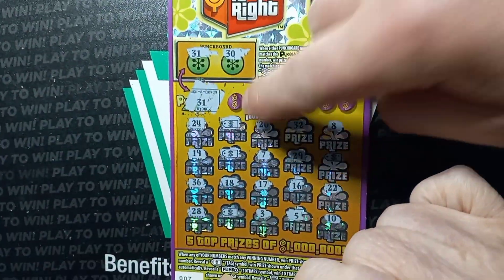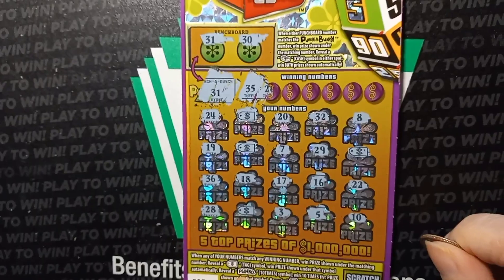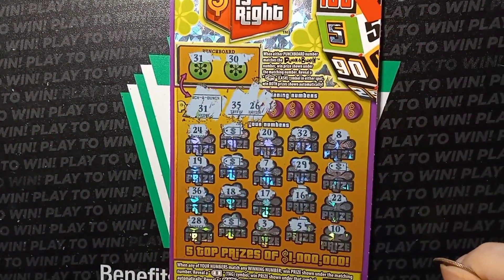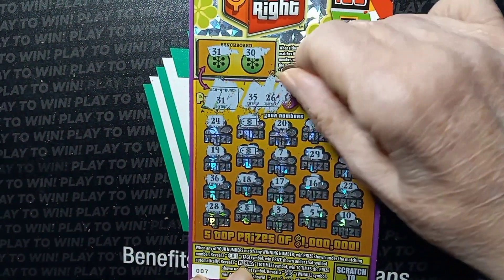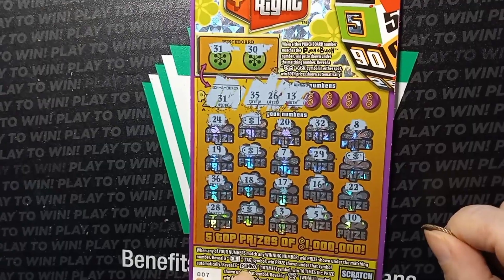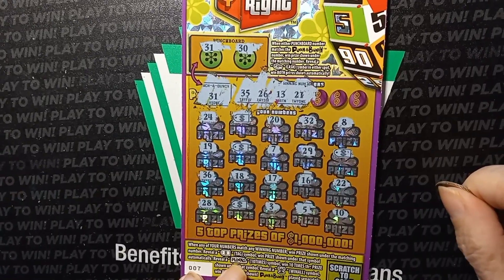Excellent, so we got a win there. We'll wait until the end because we know we got a match on that one. The 35 - do we have a 35? I don't see a 35. Do your next one. 26 - do we have a match on 26? Nope. Go to the next one. A 13 - do we have a match on 13? Nope. 21 - do we have a match on 21? No, we have a 22.